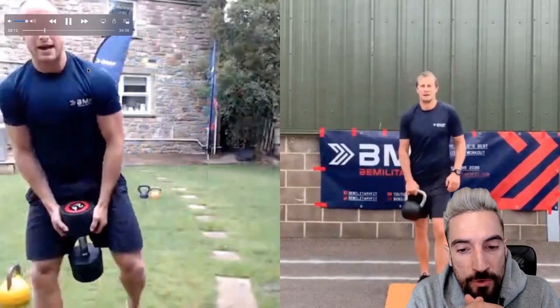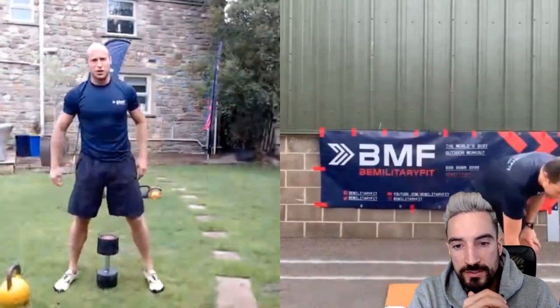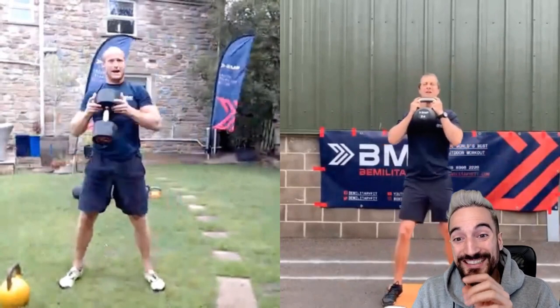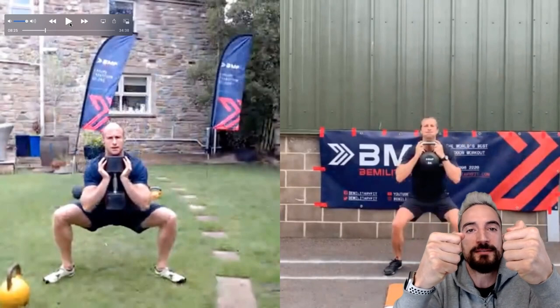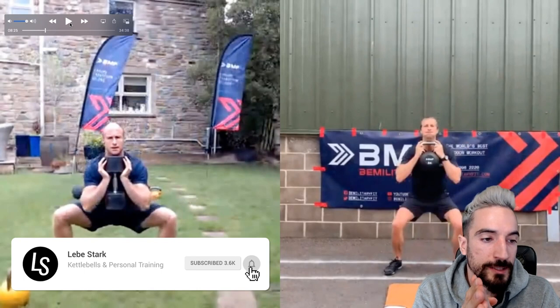Now let's check out Bear Grylls' form. He grabs a smaller kettlebell and then re-thinks it and says, okay, I have to go with the heavy one — this is a 24 kilo. This is dangerous if you grab it like this. Always make sure to grab the kettlebell firmly. If you have the kettlebell handle positioned like this, it just pulls you down and you need a lot of power in your arms to stabilize it.